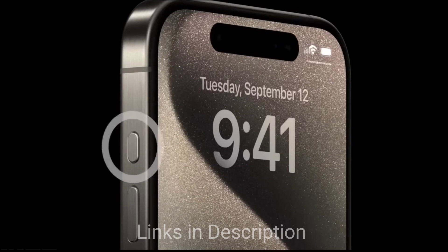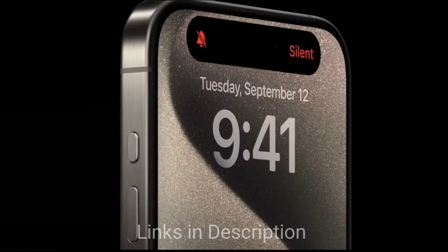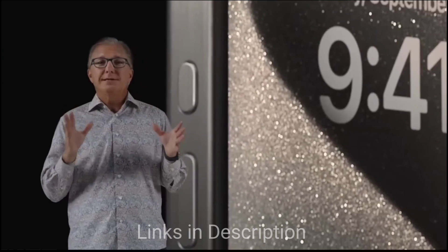So these are the five amazing smartphones. Links are provided in the description for all the smartphones. Thanks for watching. Take care. Bye bye.